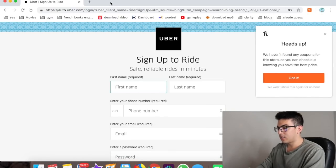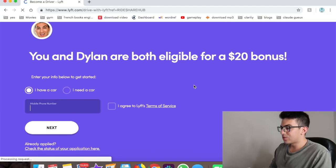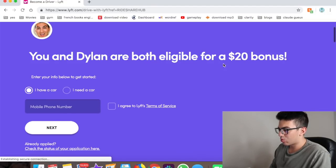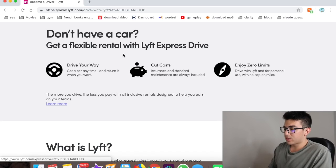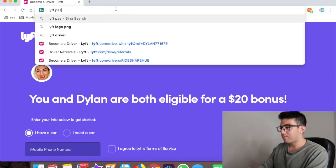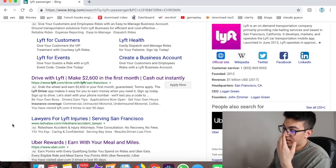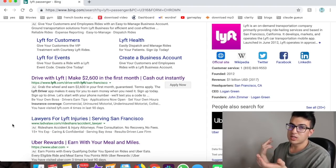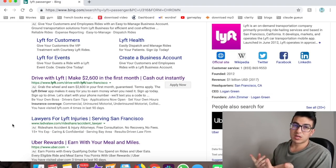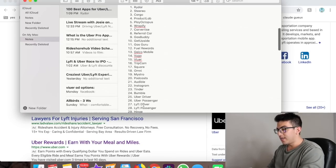Numbers twenty-seven and twenty-eight are the Lyft Driver app and Lyft Passenger app. Same idea — get the passenger app to understand how the platform works from the other side. For example, if a passenger asks how to tip you, you can tell them exactly how it works since you've experienced it yourself.